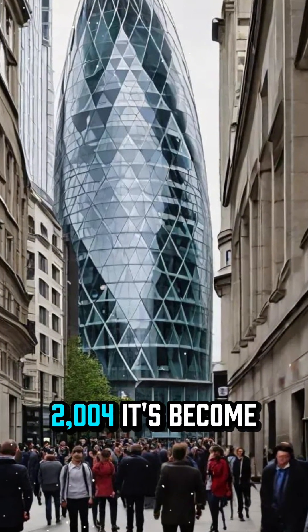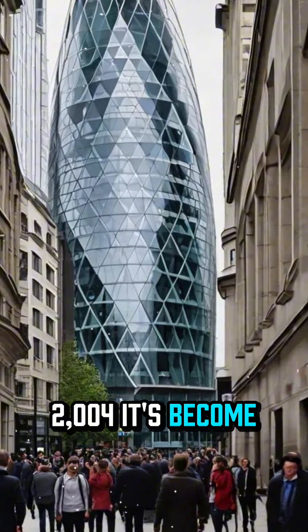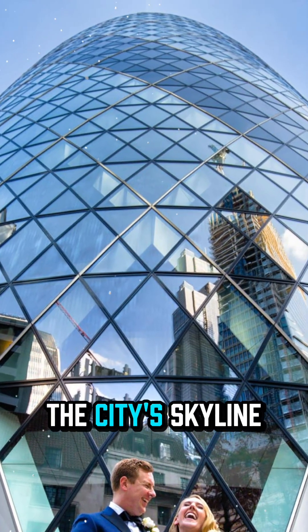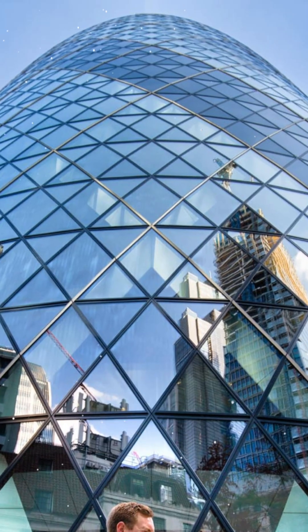Since opening in 2004, it's become a London landmark, featured in movies, postcards, and even the city's skyline emoji.